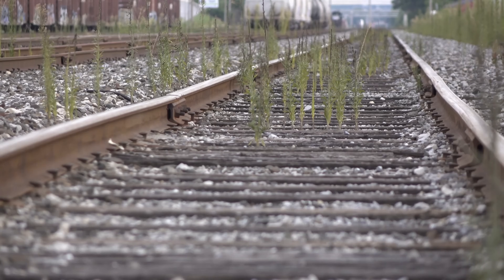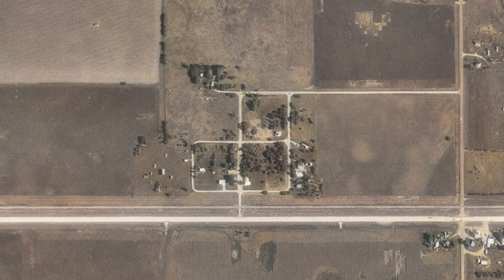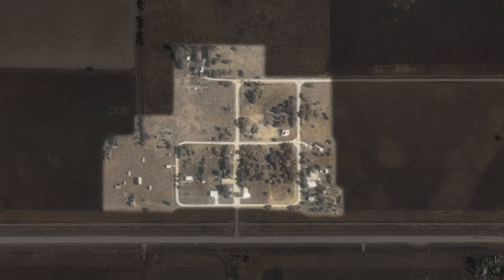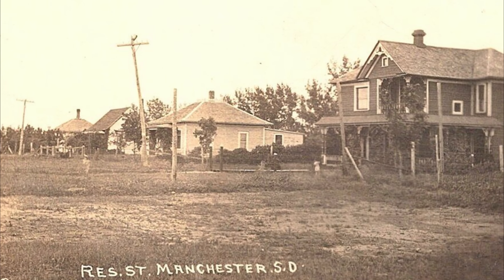By the 1980s, the rail line had been fully deactivated, and Manchester's population continued to dwindle. The 2000 census counted the population of Manchester at 40, though most of that was decentralized from the four-block center of town, which was a stark contrast to the 1,000 residents 100 years prior.